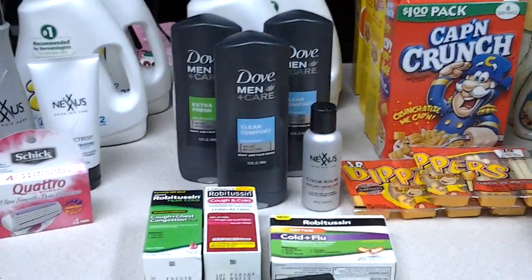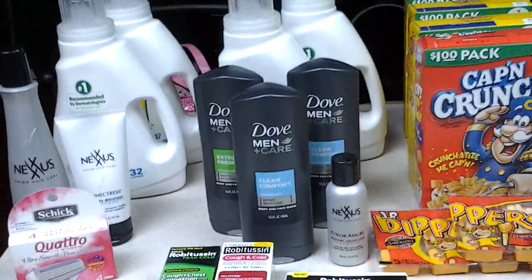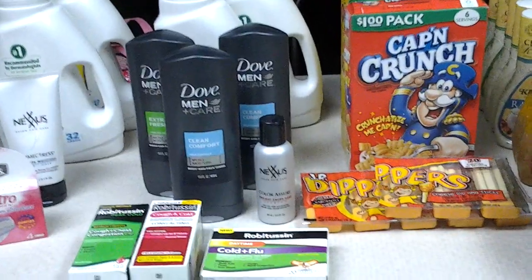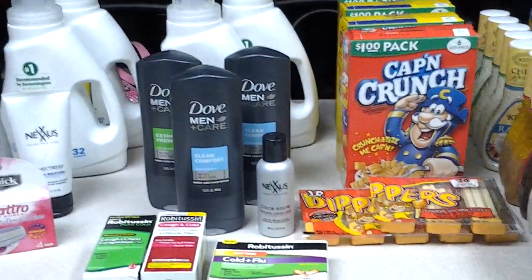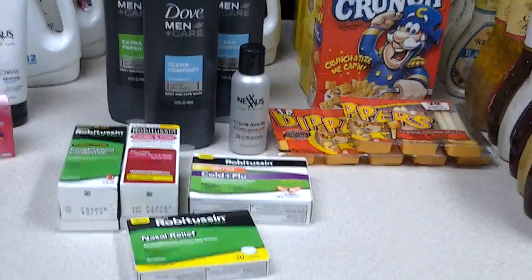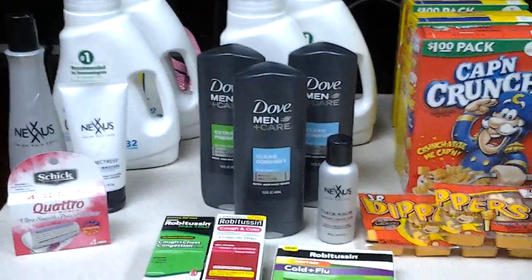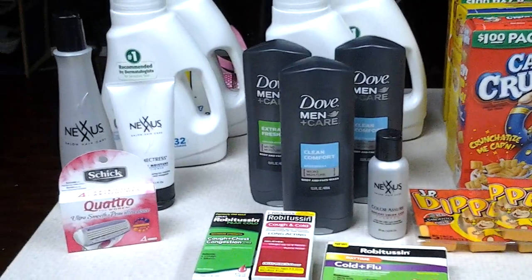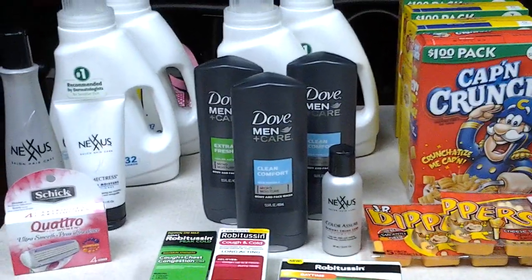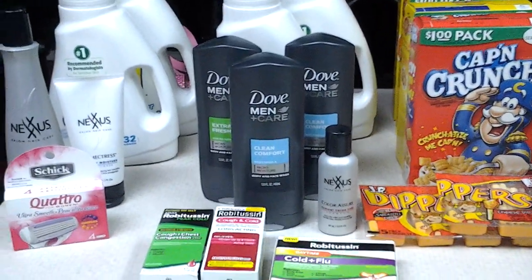For the Robitussin, the Dove, and the Nexus I ended up getting back quite a bit. What I'm trying to say is this deal was a money maker as well. For one transaction I had to pay $0.50 out of pocket and I did get back quite a few in ECBs. I had no rain checks on this, but I just wanted to tell you guys about those rain checks. At first I was really hesitant in using them because I wasn't sure how to use them, but since I've seen how much of a money maker it can give you, I will definitely make one day a week to shop for rain checks.